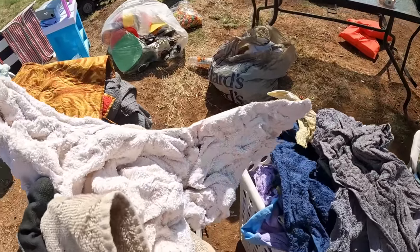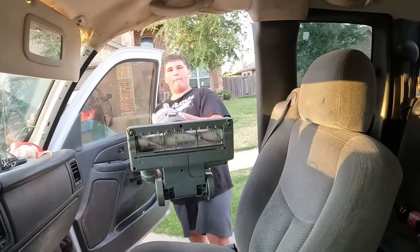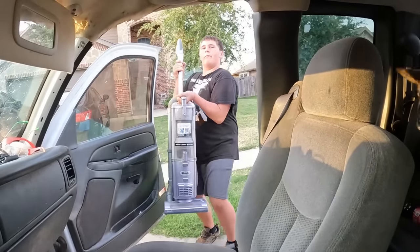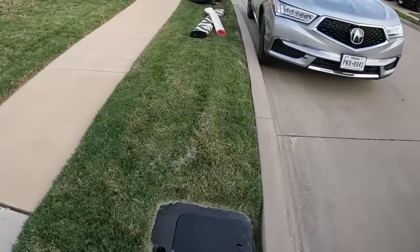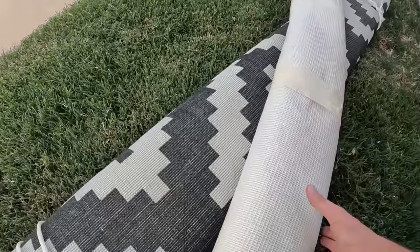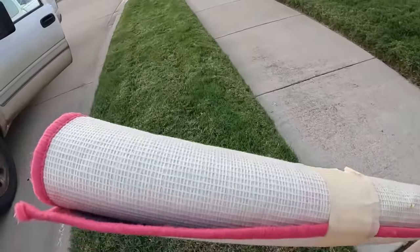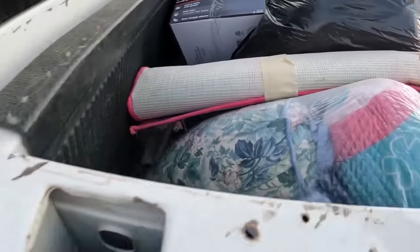These are some pretty stiff towels - it's like they just washed them and threw them in here. Let's see what else we found. Found a Shark vacuum - we'll load this one up and take it with us. Set it in the back, Aaron. I found some pretty nice looking rugs - I believe I will take these and load them up.